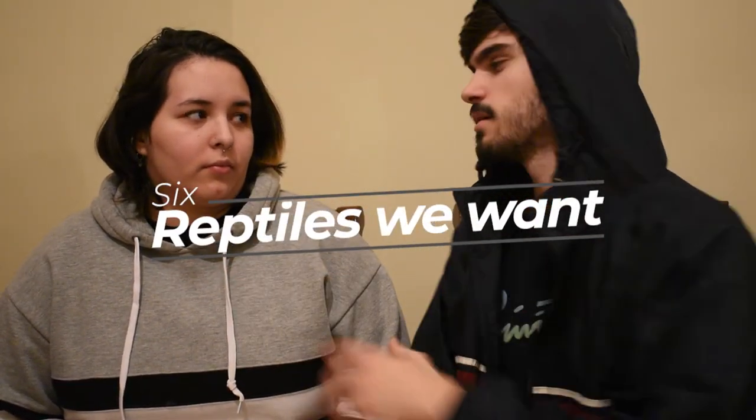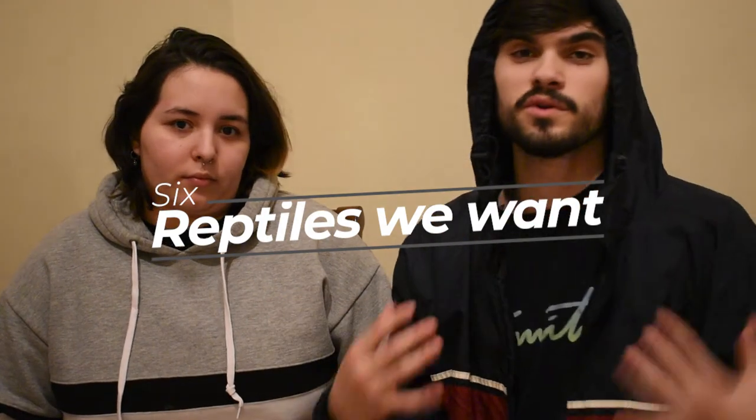We're gonna be talking about the top six reptiles in no specific order - three of mine, three of hers - that we really want to get in the future. We're not gonna say we're gonna get them in the near future or the distant future because you never know where life may take you, and we're not really rich right now, so we're working little by little. Enjoy guys!